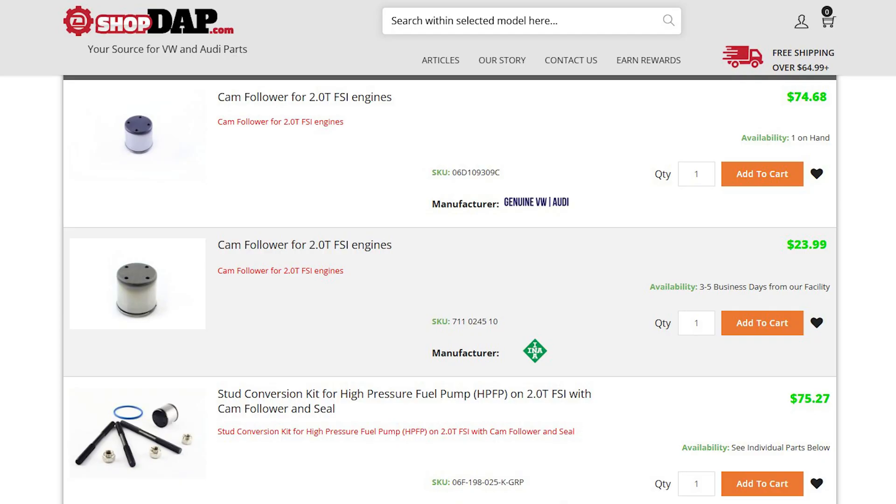Hope that helps. If you need help looking up the parts for your car, shoot us an email. Volkswagen Audi Parts — shopdap.com. We can help you find the parts you need for your car.